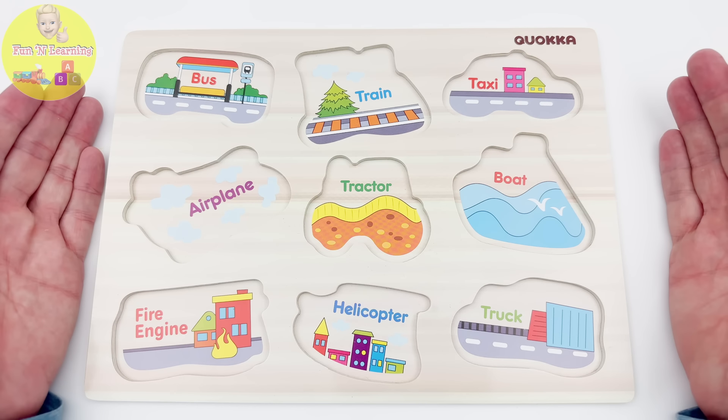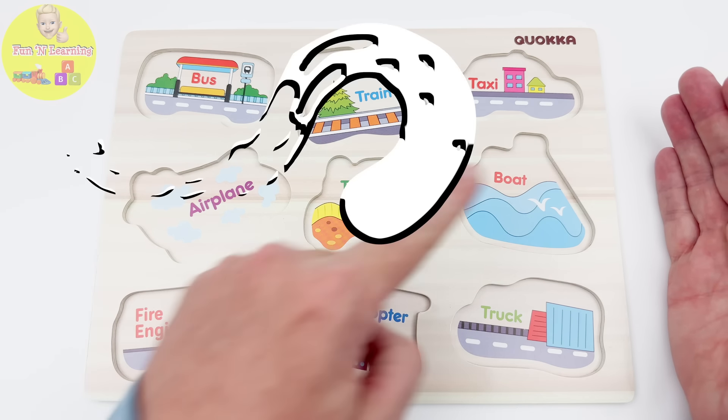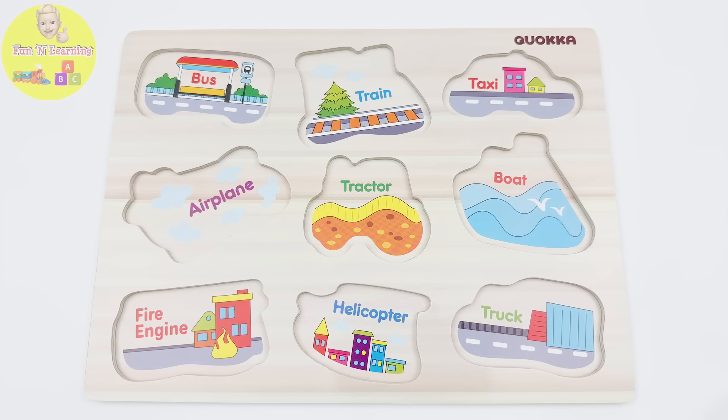Oh, dear young learners, I was going to show you this awesome vehicle puzzle, but it looks like all the puzzle pieces are missing. Can you help me find them? Great! Let's get started.